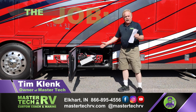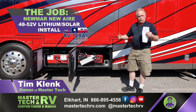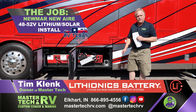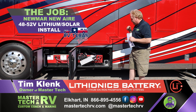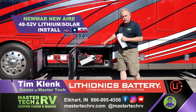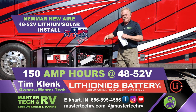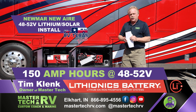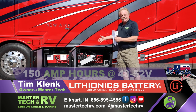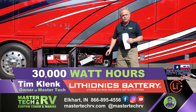Today we have a comeback. A year ago, we installed a full 48-plus volt lithium-ionics battery system in this coach. You can physically see the battery systems — each one of the battery banks. We're talking 150 amp hours at 48 volt, actually a higher voltage than that.